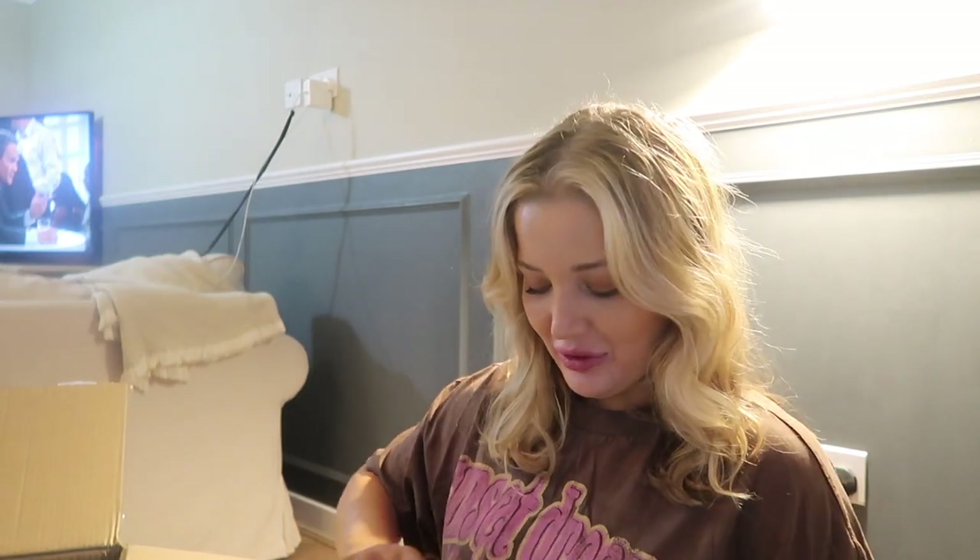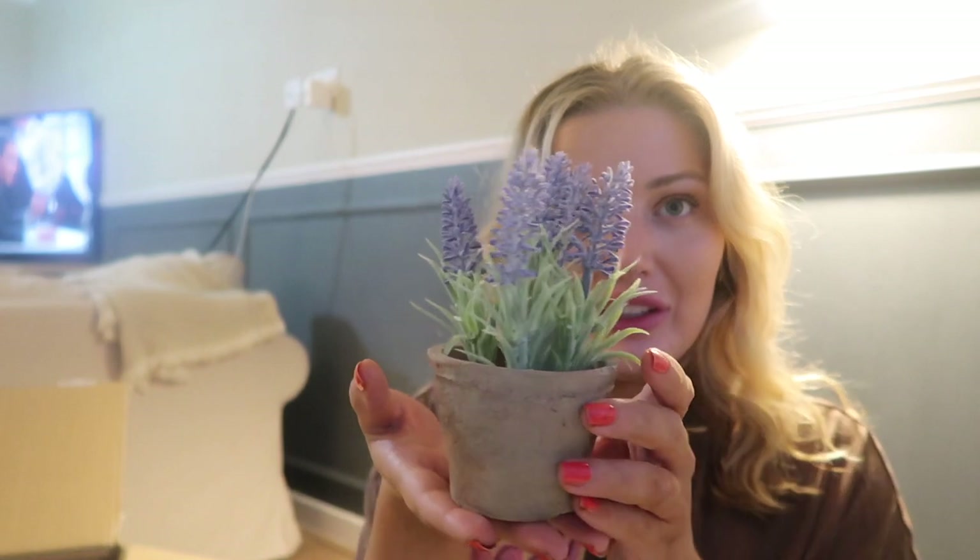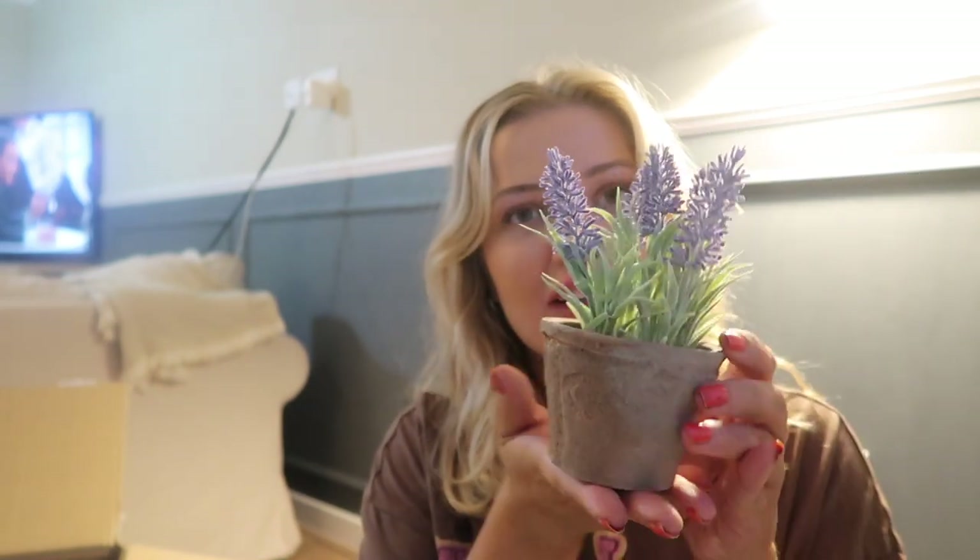I also saw this little thing and thought it was so cute - it could look quite nice on the console unit where the TV is. We've got books on there and I thought this sitting on one of the books could look lovely. It's actually a faux lavender plant in an aged terracotta pot - just the cutest thing and it would look quite nice on one of the books.